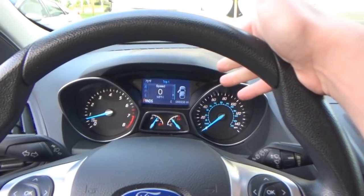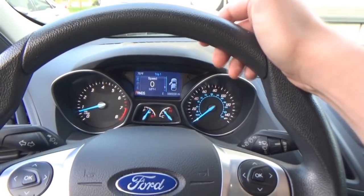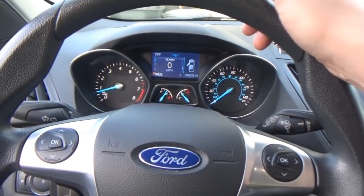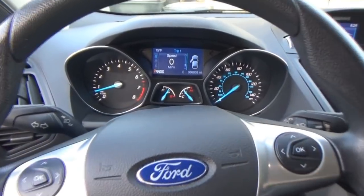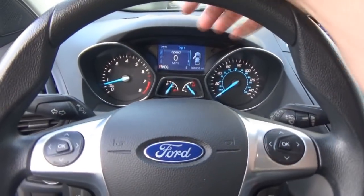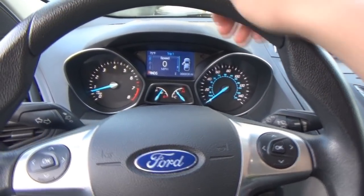My mom only put three thousand miles on the Kia in one year, so she really doesn't go out that much. She goes to do her job, comes home, maybe gets groceries, but she doesn't go on trips or anything. So I think this is going to be a pretty decent car in the long run.